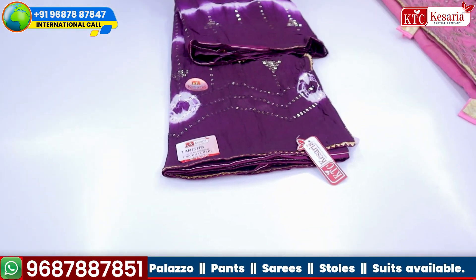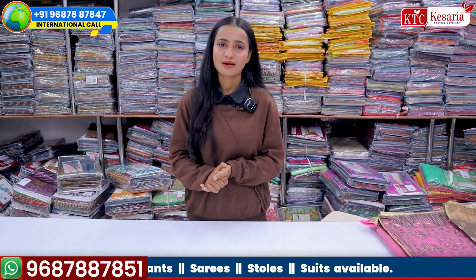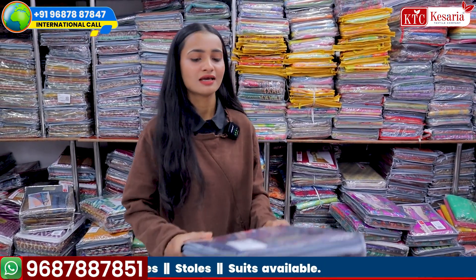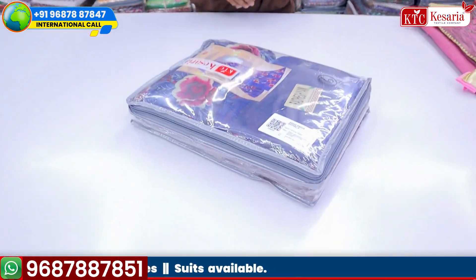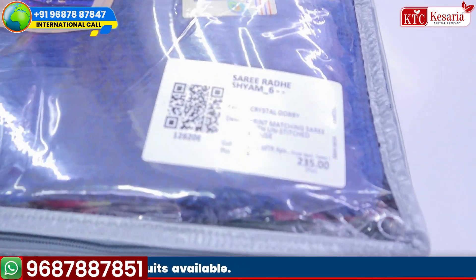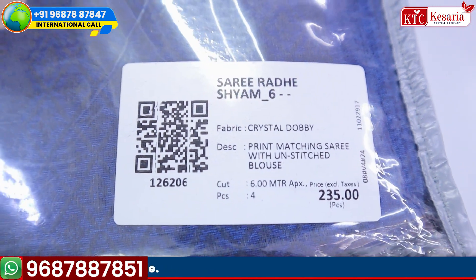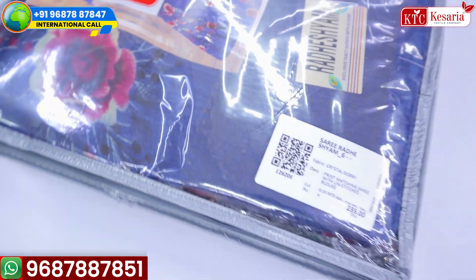If you have come here, I will tell you — you will not get single pieces. You will need to purchase set-to-set. I will show you one set: you will have a set of 4 pieces, 6 pieces, or 8 pieces. You will need to buy set-to-set. You will also get a price benefit, and there is a QR code facility available for all our customers.